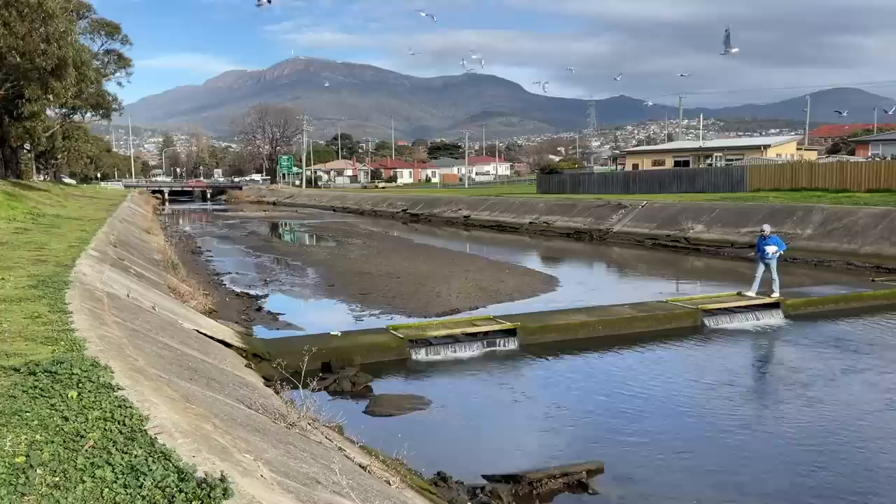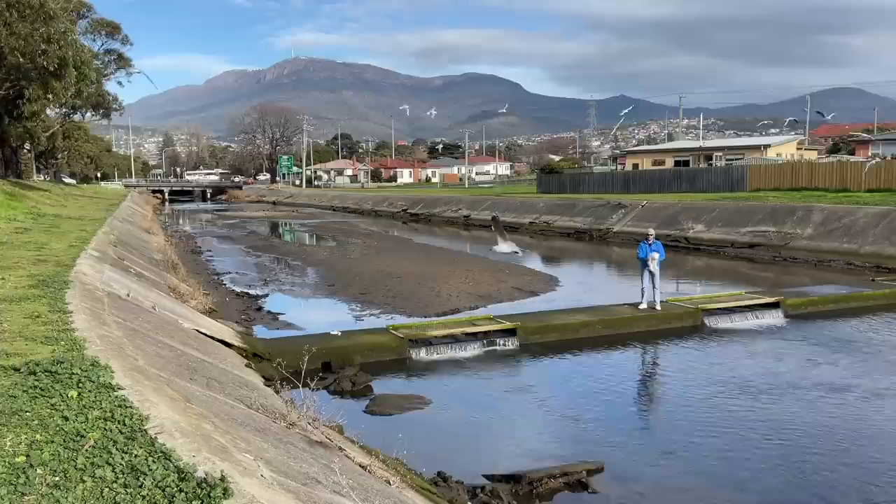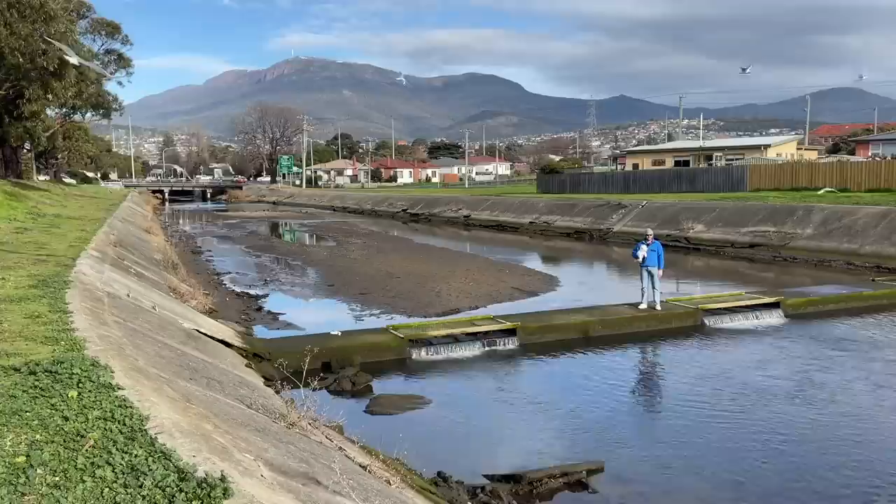We're here in the Newtown Rivulet. It's low tide, low stream so I can walk down the middle of it. Today there's a tendency to think of Newtown as being a suburb of Hobart, and it is that, but it wasn't always that way.